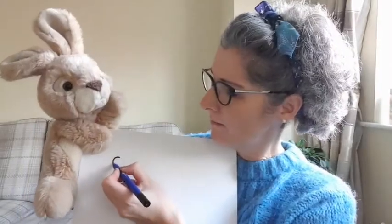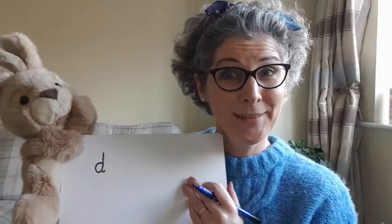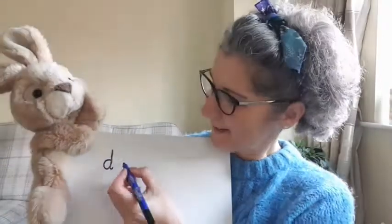For our first word let's have a go at writing 'dig.' Make sure you say 'dig' before you write it down. What would be the first sound you can hear? Rusty said 'd' — hope you heard that at home as well. What's next in 'dig'? He said he can hear 'i' — can you hear that too? Good work!